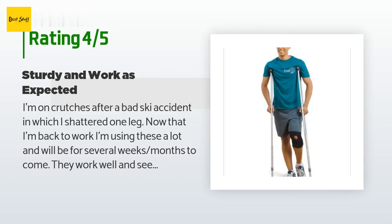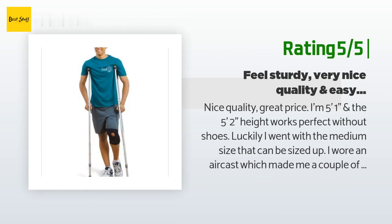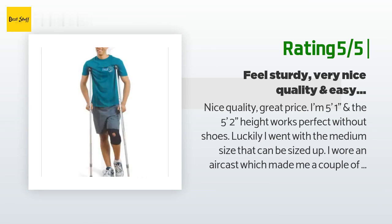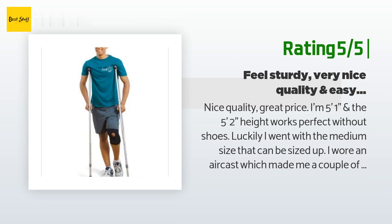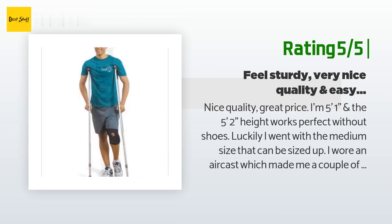Another happy customer said: nice quality, great price. I'm 5 feet 1 inch and the 5 feet 2 inch height setting works perfectly without shoes. I went with the medium size that can be sized up — I wore an air cast which made me a couple of inches taller, and these adjusted easily. If you're wearing a hard cast, you'll also need to size up. My podiatrist suggested raising my shoe to the height of the cast for better balance, but platform sneakers were tall enough. Best wishes for a speedy recovery!